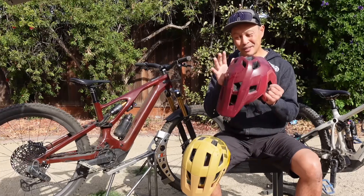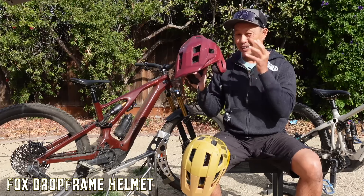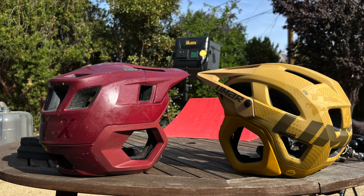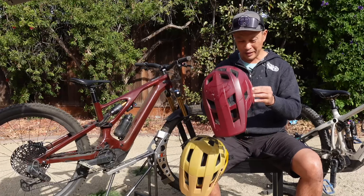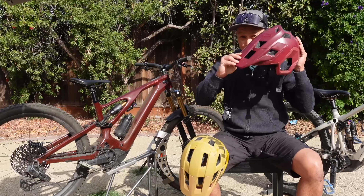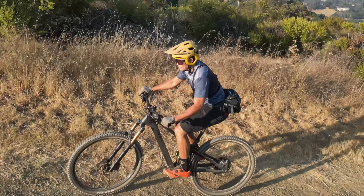Last year this was the helmet that saw the most action in my garage, because full coverage to the ear really gave me that security and comfort protecting my ear and also my jawbone. A couple of weaknesses: it looked kind of big — this is the large and I could not fit the small/medium — and there was no retention system on the back, no halo retention system. Finally, the visor was not adjustable, though it was a very good visor.